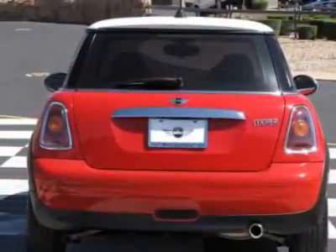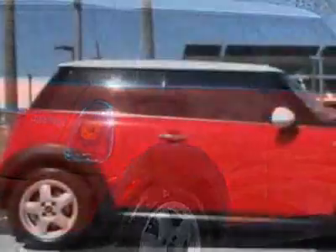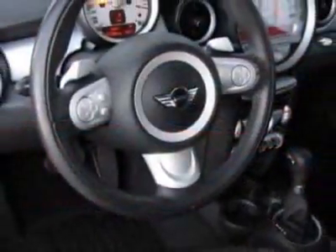This vehicle gets 28 miles per gallon in the city and 37 on the highway. This Cooper Hardtop boasts a 1.6-liter inline-four engine and has a six-speed automatic transmission.